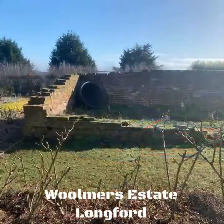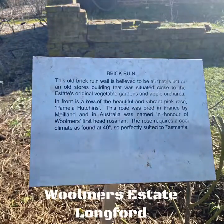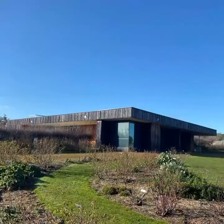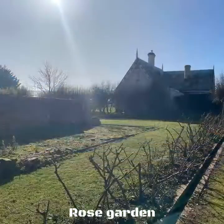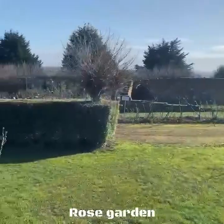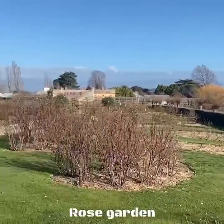Situated just outside the historic town of Longford near Launceston is Woolmer's Estate. It was established in 1817 and was contributed to largely by convict labour, and the Archer family were the original recipients of the grant on which this was all built.